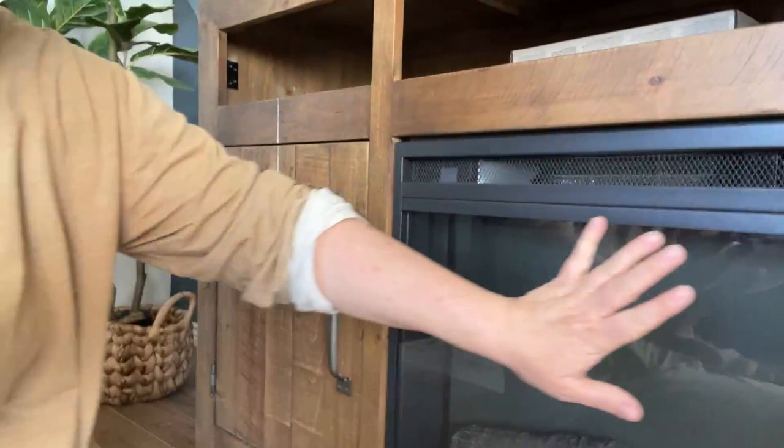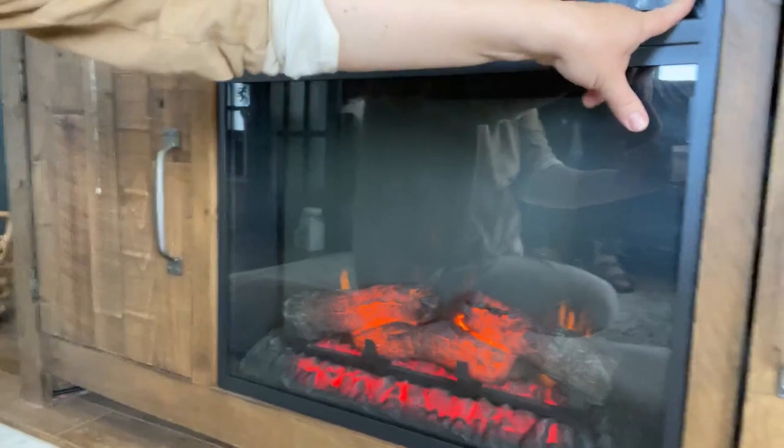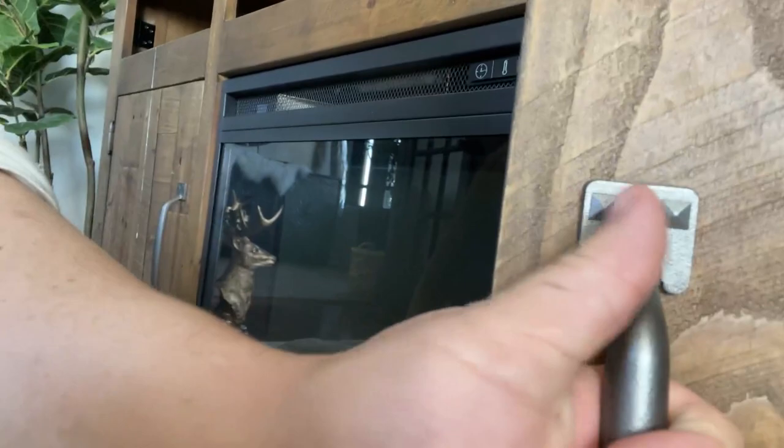It has a fireplace insert with all these buttons — you can see it just popped on. Let me turn it off. And it's got these nice steel handles with really good details.